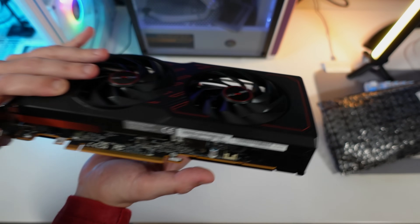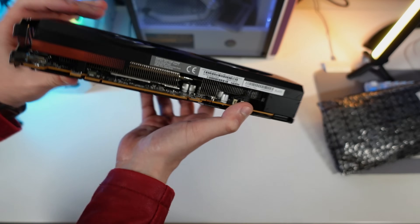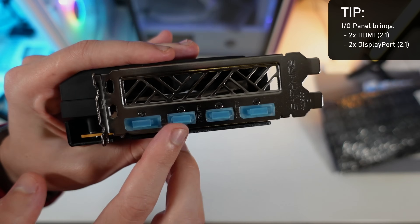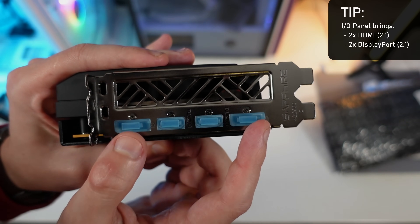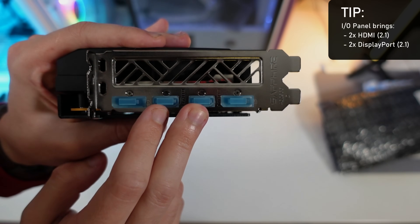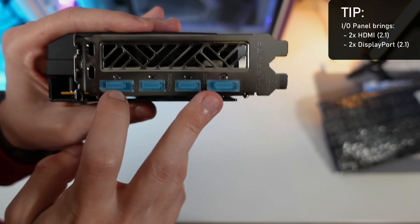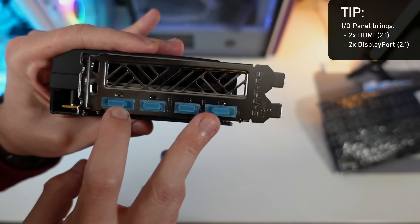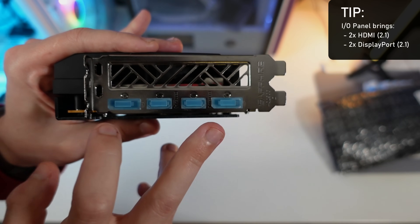In terms of inputs and outputs, we have two DisplayPort 2.1 and two HDMI ports — the latest versions of both. For people using HDMI you have it here, and you have the latest DisplayPort as well, so you're fine in terms of connections.